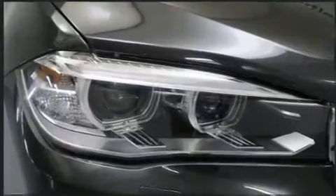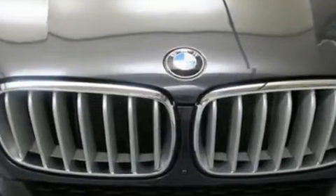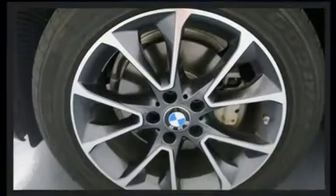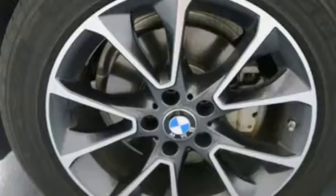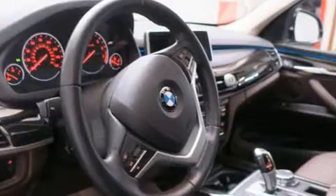BMW prioritized practicality, efficiency, and style by including front and rear reading lights, one-touch window functionality, an automatic dimming rear-view mirror, rear wipers, and a power moonroof that opens up the cabin to the natural environment.